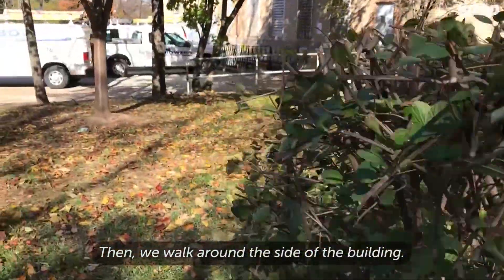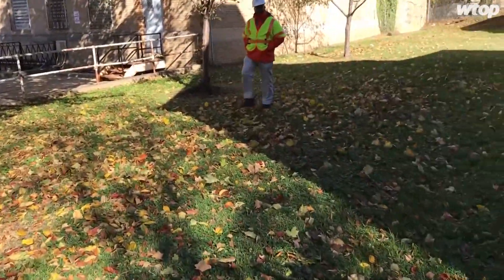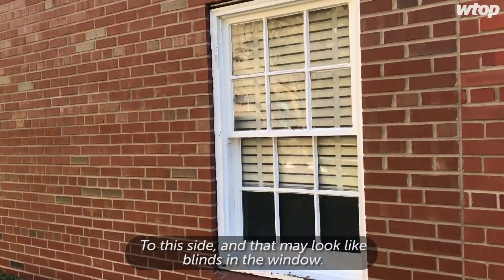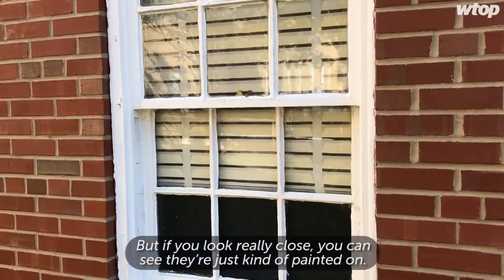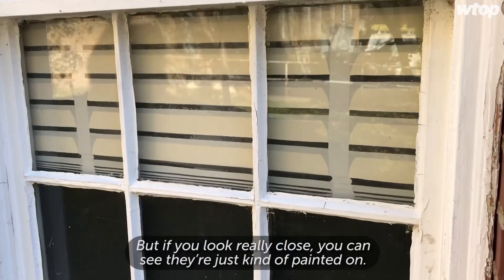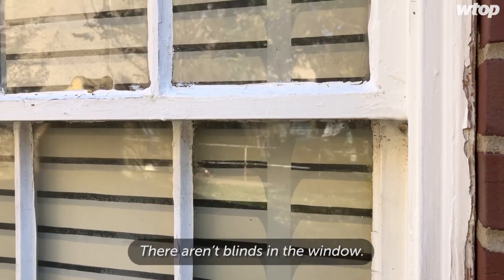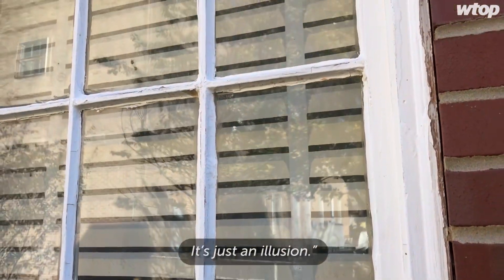Then we walk around the side of the building to this side, and that may look like blinds in the window, but if you look really close, you can see they're just kind of painted on. There aren't blinds in the window — it's just an illusion.